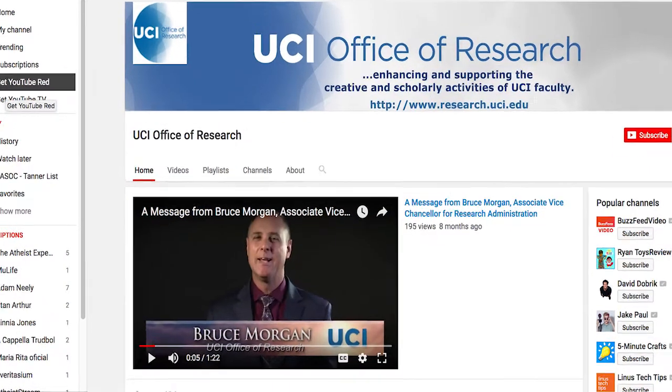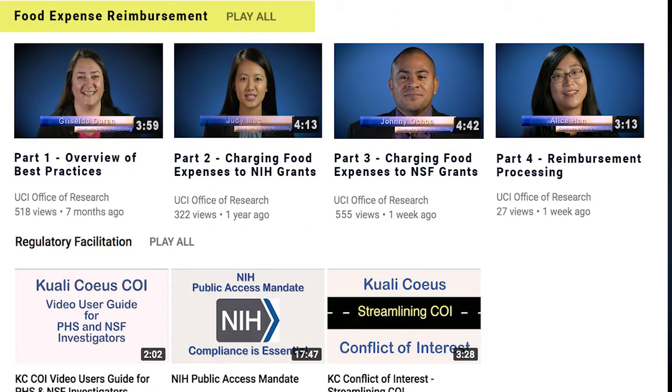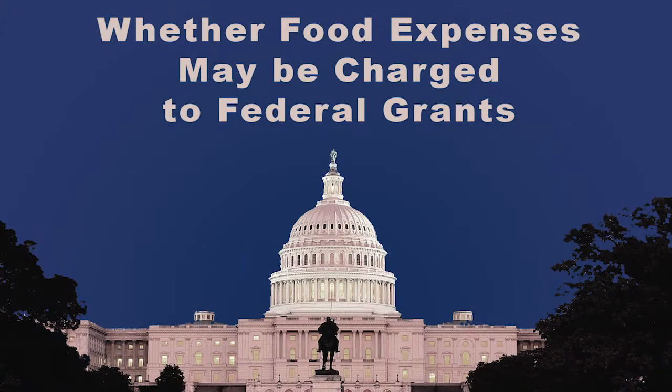Hi, I'm Griselda Duran and this video is part 1 in a series of video user guides on the subject of food expense reimbursements charged to federal grants and contracts. All four parts of the series are available on the Office of Research YouTube page. In this video, I'm going to share some best practices for determining if food expenses may be charged to federal grants and contracts.